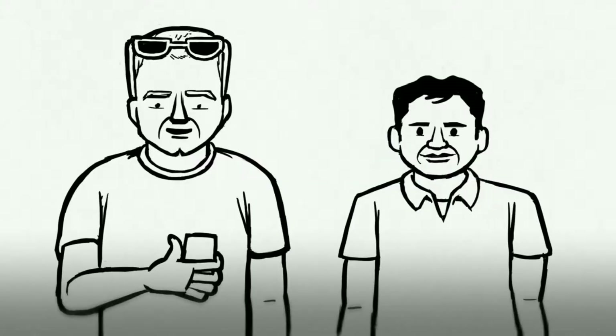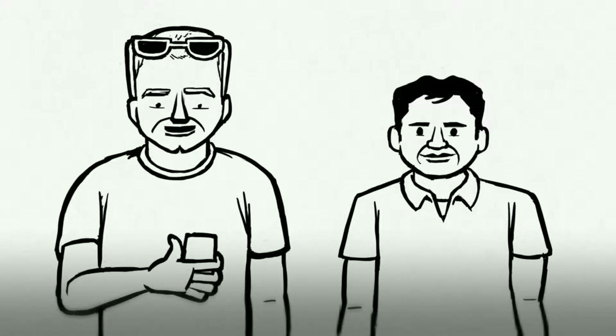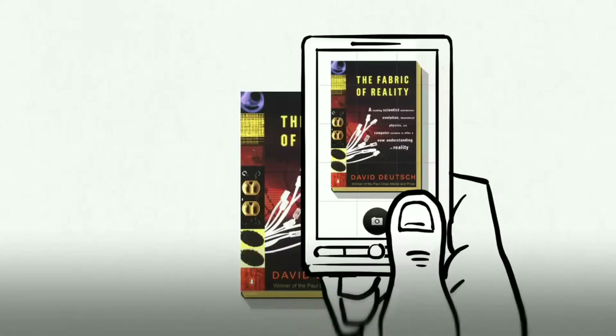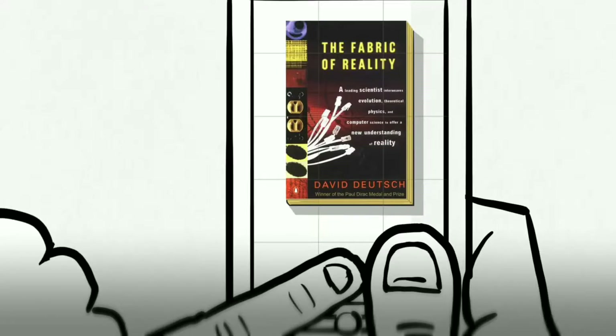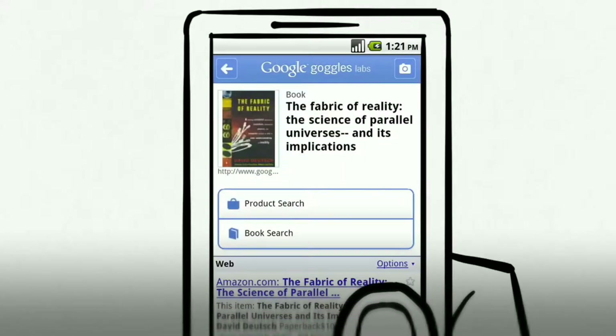Until now, the only option for web search has been typing or speaking. Now you can search by taking a photo. Let's try this book. Just open Google Goggles, fill as much of the screen as possible with the object, and take a picture. You'll see the exact book match in the search results without typing or saying a word.